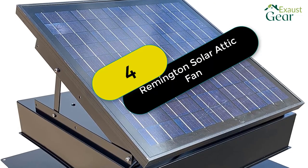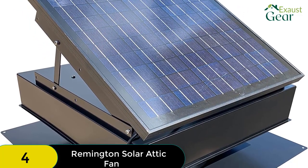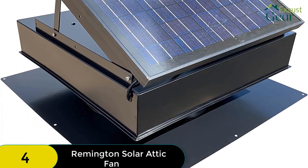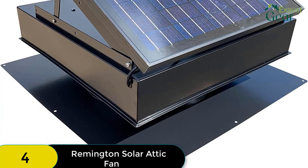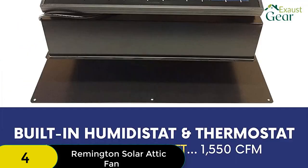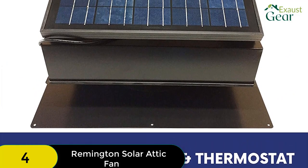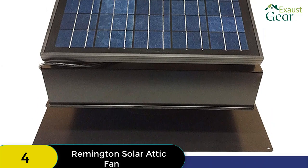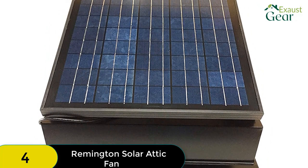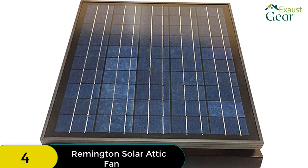At number 4 on our list, we have the Remington Solar Attic Fan. It comes with a number of add-on features which make it even more effective, and is made from high-quality materials which make it durable and resistant to corrosion and impact damage. It is easy to install and comes with an adjustable solar panel, and it has a high attic venting capacity. All of these factors make the Remington an excellent choice for anyone looking for a solar attic fan.